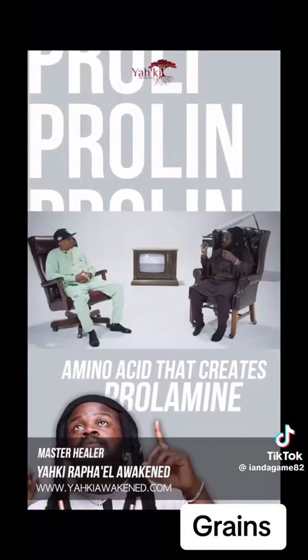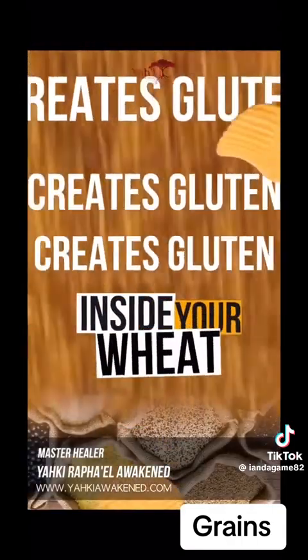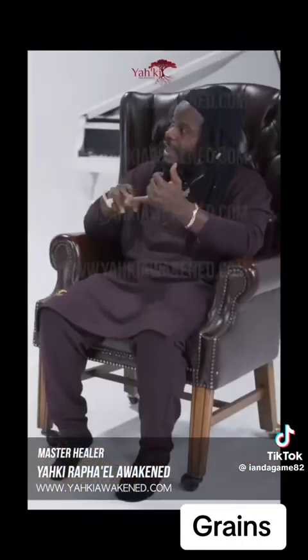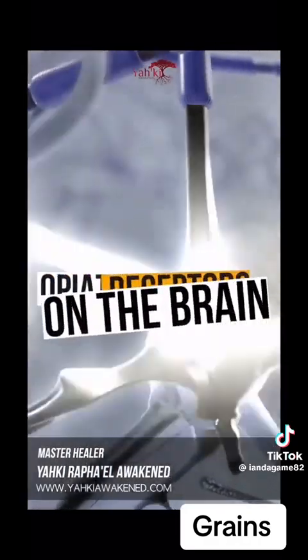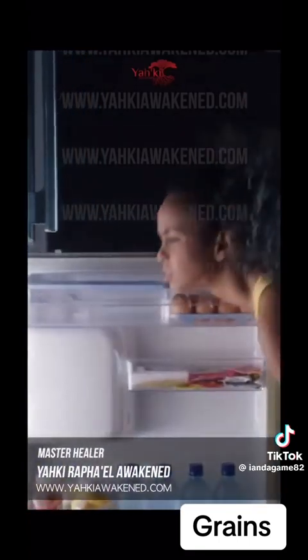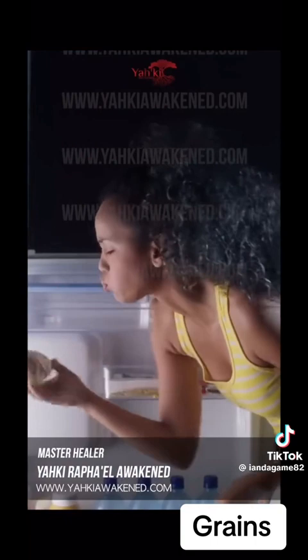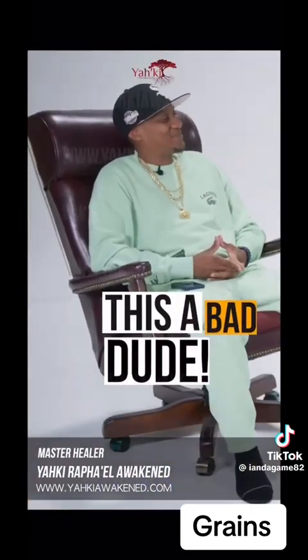If you look at proline — proline is actually an amino acid and it creates something called proliline. Proliline mixed with glutenate is what actually creates gluten inside of your wheat. These things can pass the blood-brain barrier and attach to morphine and opiate receptors in the brain, and they stimulate your appetite. So the more grains you eat, the more food you want. You eat grains all day and you're full, but you're wondering why you just can't get enough and you're still hungry — that's because it stimulates your appetite.